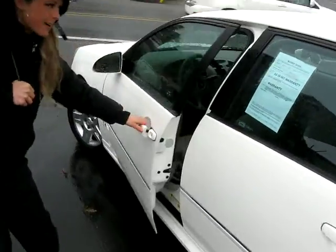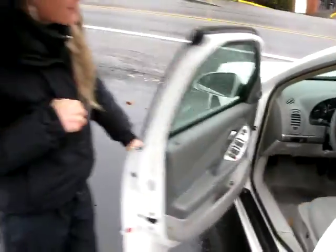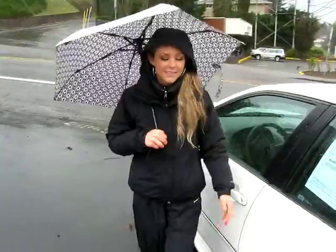It'll give you a look in the front. As you can see, it's an automatic. You've got the CD player, power everything. We're in 2006 and it's in great condition.